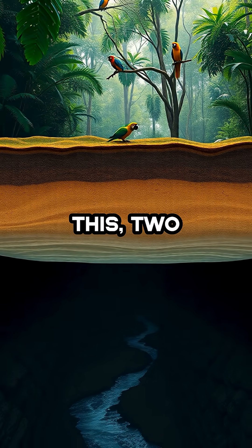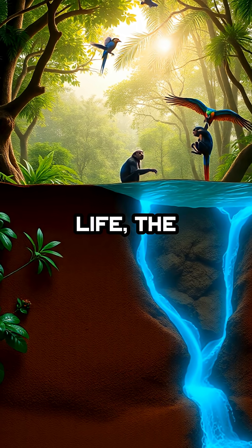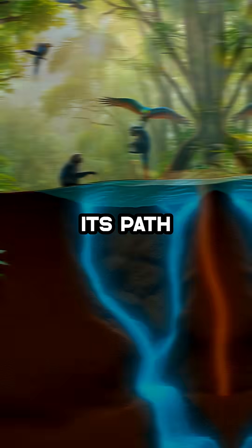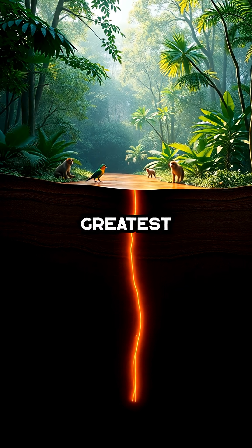Right now, as you read this, two rivers are flowing side by side — one on the surface teeming with life, the other silently carving its path through the darkness, hidden from sight and rewriting what we know about the world's greatest river system.